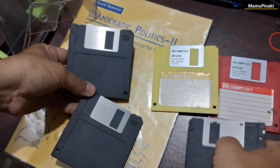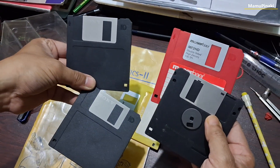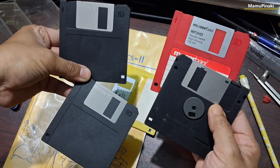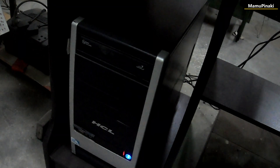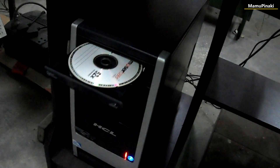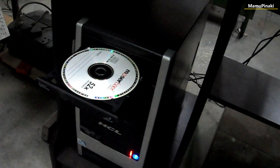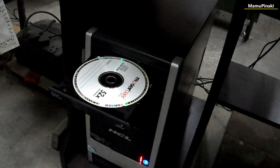During the early days of personal computing when hard drives were very expensive, floppy disks were widely used to distribute software, transfer files, and create backup copies of data. With the advent of CD-ROMs providing storage capacity up to 700 megabytes, the floppy disk — once a dominant storage medium — quickly fell out of favour and was eventually phased out of mainstream use.